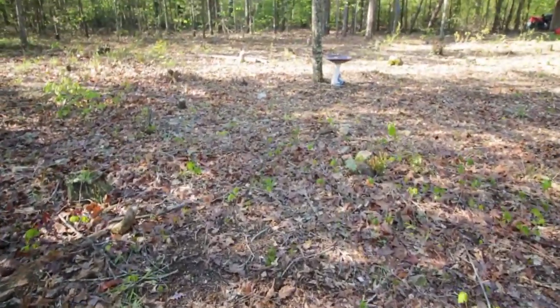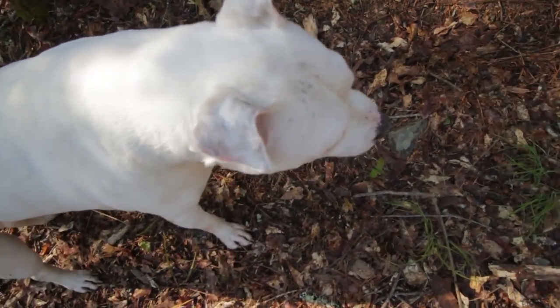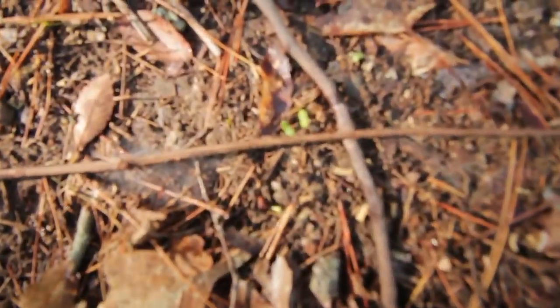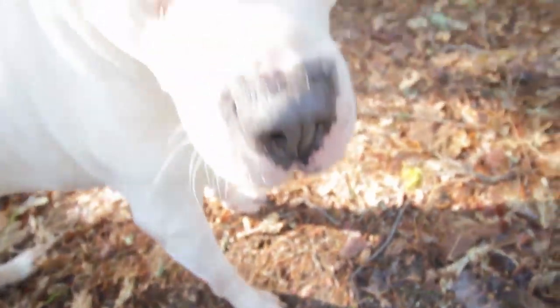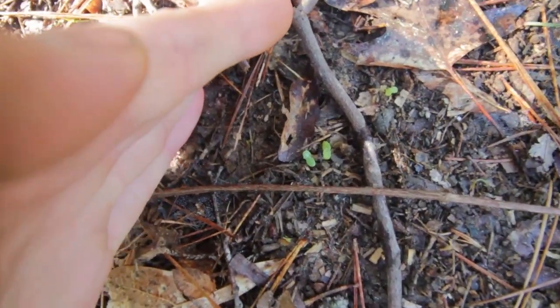A few more days for the lettuce. Alright guys, I think that these are lettuce seed leaves right here — got some more here too. Hopefully those will start coming up.